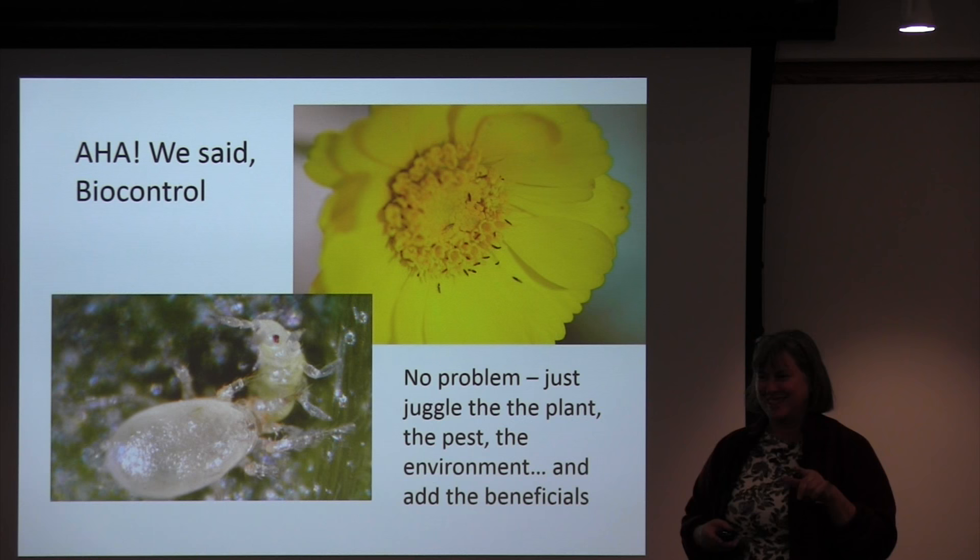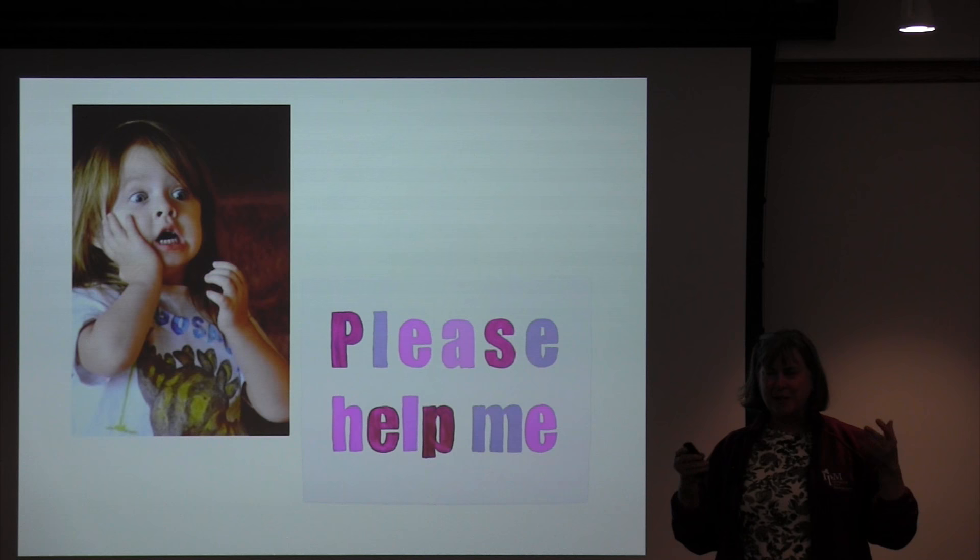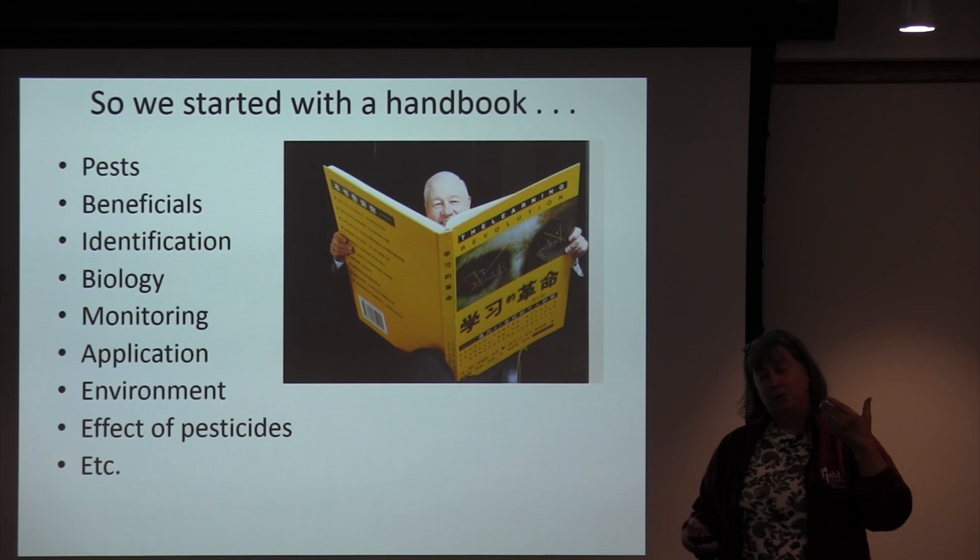So the growers said they need help — it's too much information to try to assimilate all at once. They need something to help put all this information in one place so they can look it up. Of course, as university people, we said we need paper — let's create a handbook.